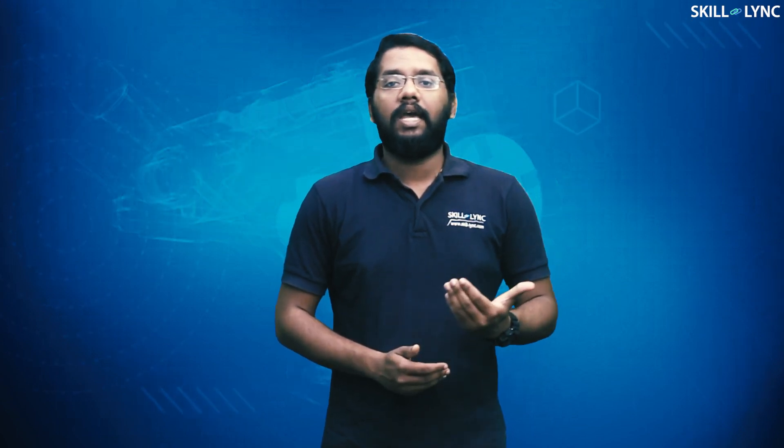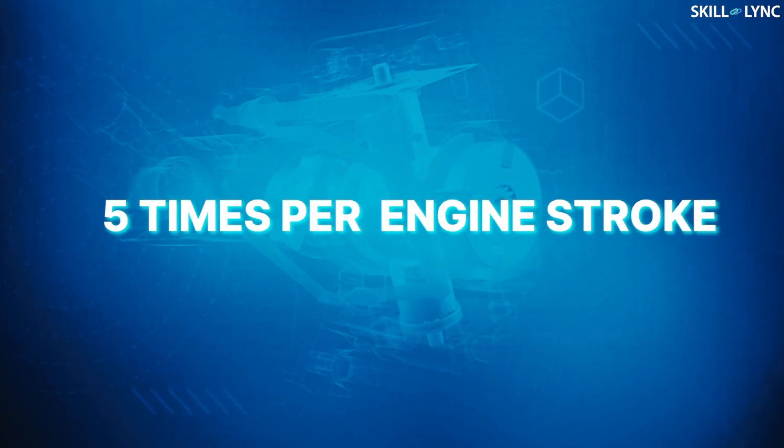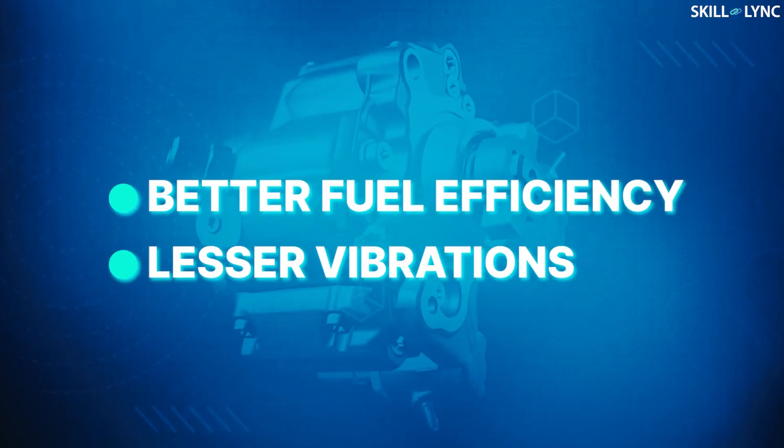This is how the CRDI works. As the injection is controlled electronically, this system is superior to the conventional systems in various aspects. CRDI can inject a small amount of fuel even before the main injection, which reduces sudden explosion and reduces noise creation. Based on the requirements, some CRDI may inject fuel up to a maximum of five times per engine stroke. The other advantages of CRDI over the conventional systems are better fuel efficiency and lesser vibrations.